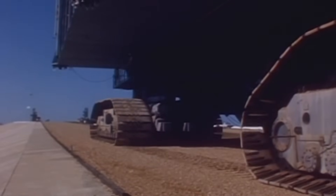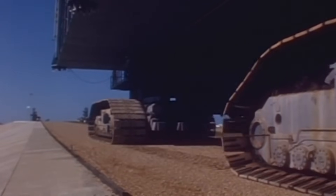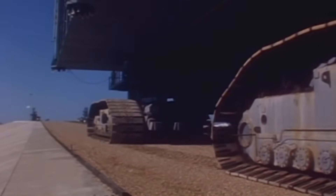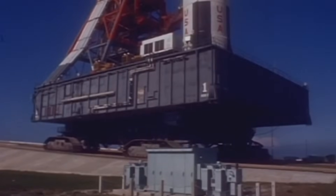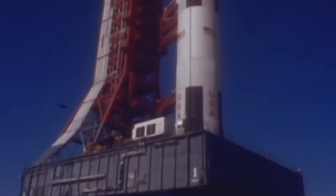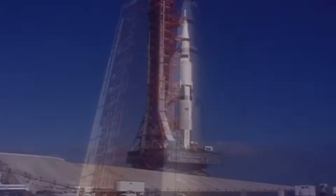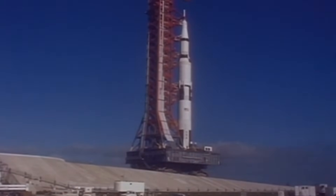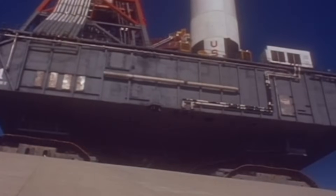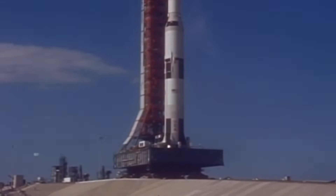This is the Crawler Transporter, a machine that looks less like a vehicle and more like a moving fortress. Weighing 2,721 metric tons, or six million pounds, it was the heaviest land vehicle ever built at the time. Its job was to pick up a mobile launch platform, a launch umbilical tower, and the entire Saturn rocket — a combined weight of 5,400 metric tons, or 12 million pounds — and carry it all a distance of five to seven kilometers, or three to four miles, to the launch pad.